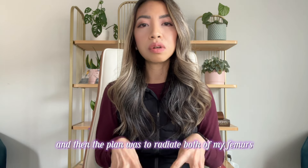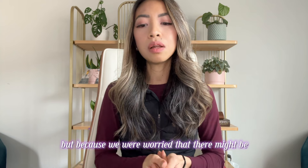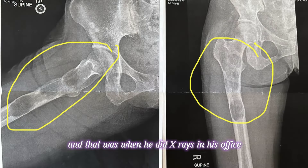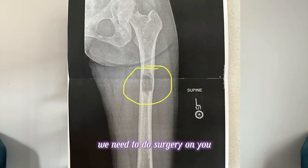The plan was to radiate both of my femurs, but because we were worried about weakening of the bone and possible fracture, he sent me to an orthopedic oncologist whom I saw in June. When he did x-rays in his office, he looked at me and said we need to do surgery on you like tomorrow.